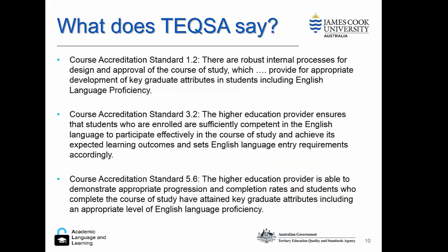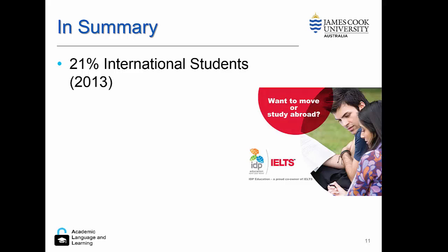It's important that we pay attention to this area for our course accreditation. Accreditation Standard 1.2 makes it clear that there needs to be development of graduate attributes, and from the research we need to provide for appropriate development of key graduate attributes in students, including English language proficiency — and we know this is not occurring Australia-wide. Standard 3.2 states that the higher education provider ensures students are sufficiently competent in English, done in theory through the IELTS entry test, although this may be problematic for some courses. Course accreditation Standard 5.6 states that students who complete the course of study have attained key graduate attributes, including an appropriate level of English language proficiency.